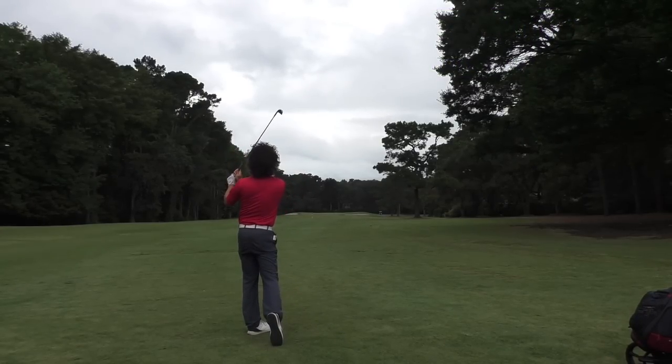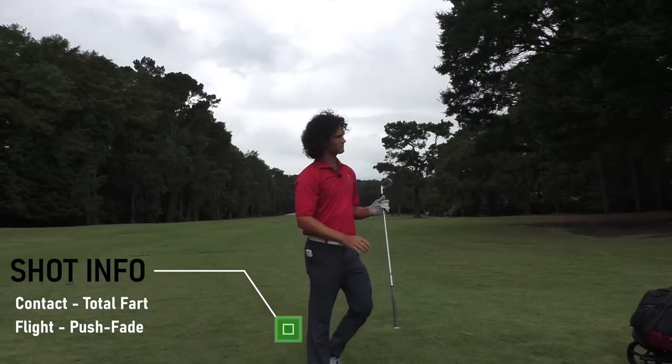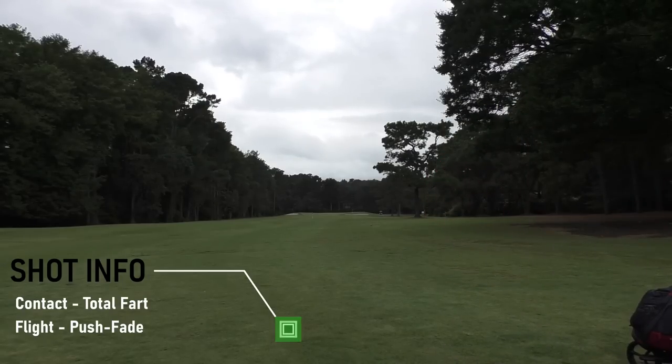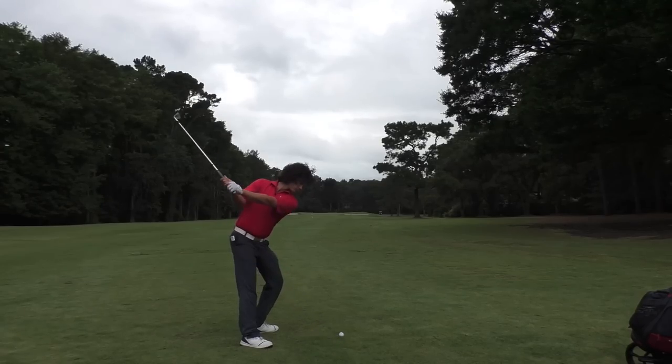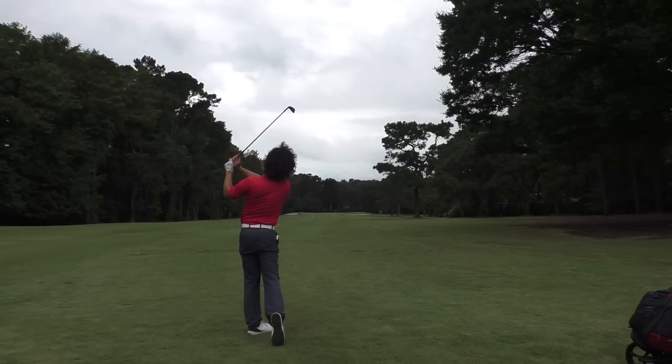That was a bad swing — a total fart. Life happens. Thin, putrid smelling golf shot. Came over steep a little on it, I hate that move. I fight that from time to time. My old self — it's like my old self wants to come back saying 'hey, remember me?' And I'm like no, go away old swing, you pathetic old swing, go away from me. I'm having fun without you in my life. And then it comes out at least once a week.